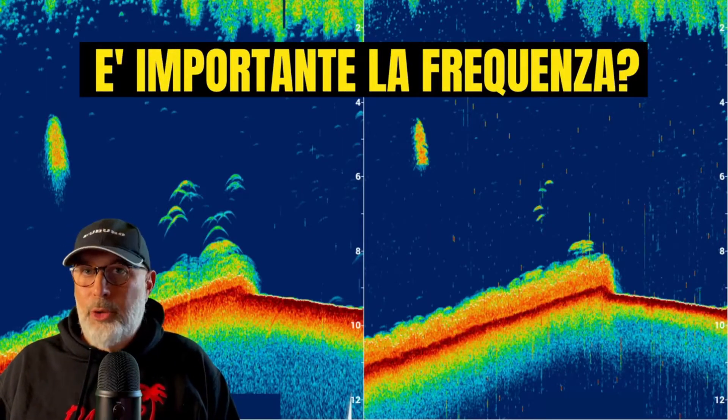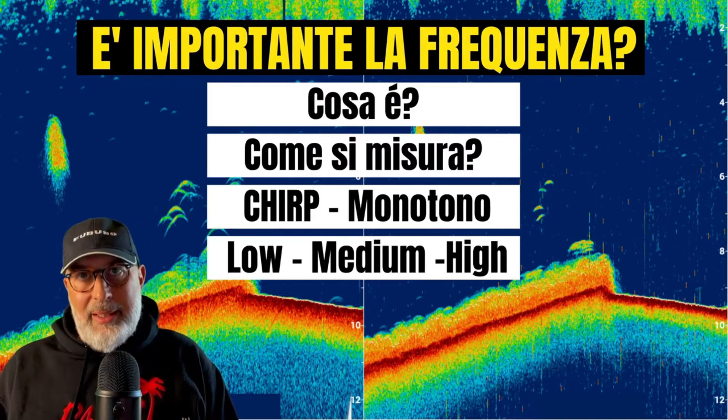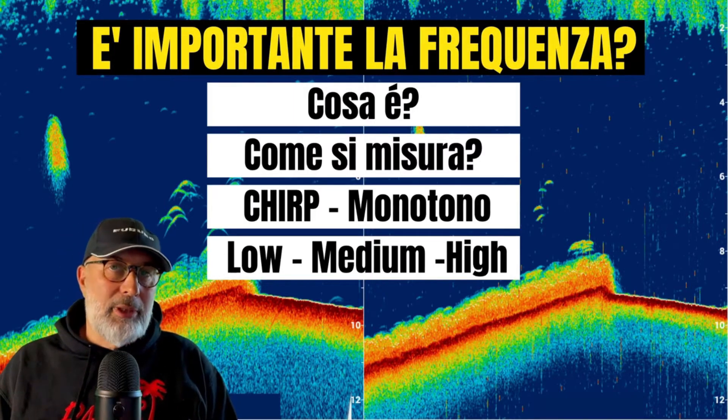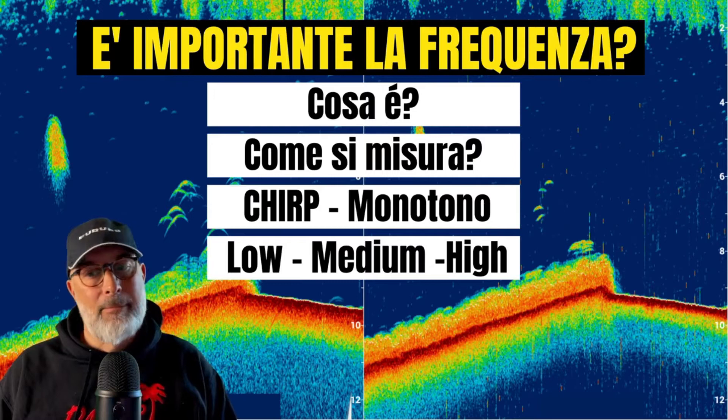How important is frequency? Frequency is very important and it is absolutely necessary to know what are the parameters that make us choose one frequency over another.